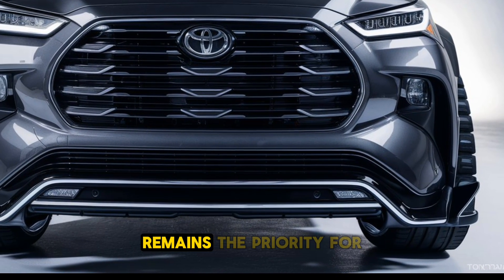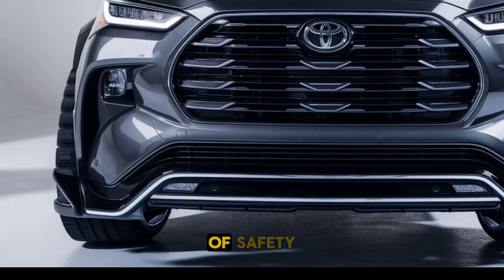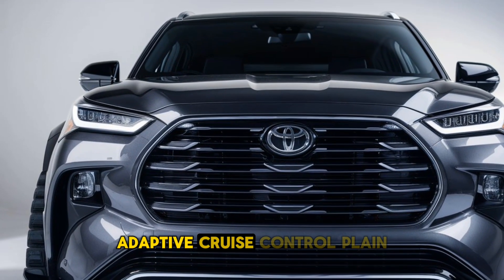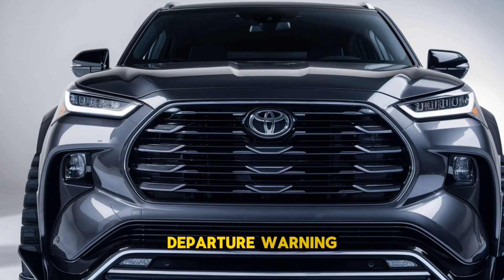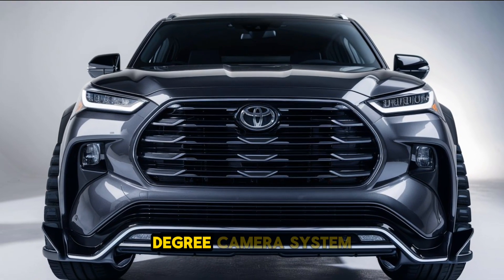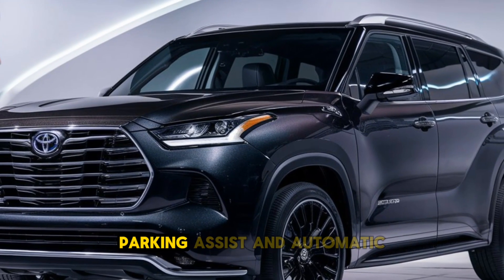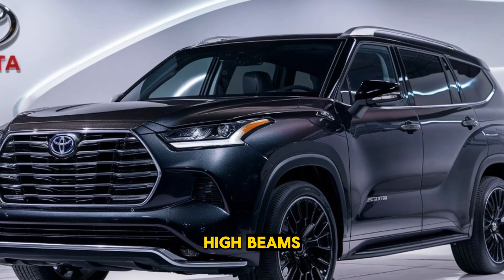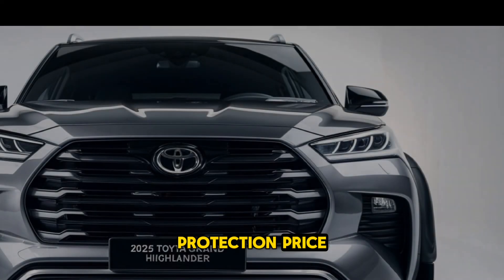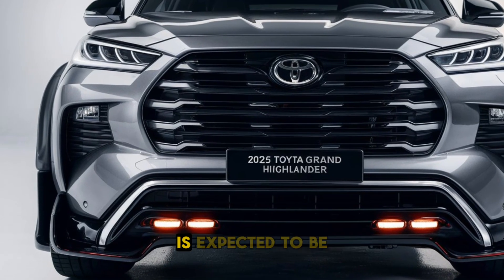Safety remains a priority for Toyota, and the Grand Highlander comes packed with advanced safety features. Toyota's Safety Sense 3.0 suite includes adaptive cruise control, lane departure warning, automatic emergency braking, blind spot monitoring, and a 360-degree camera system. Additional safety features such as rear cross-traffic alert, parking assist, and automatic high beams further enhance driver confidence and passenger protection.